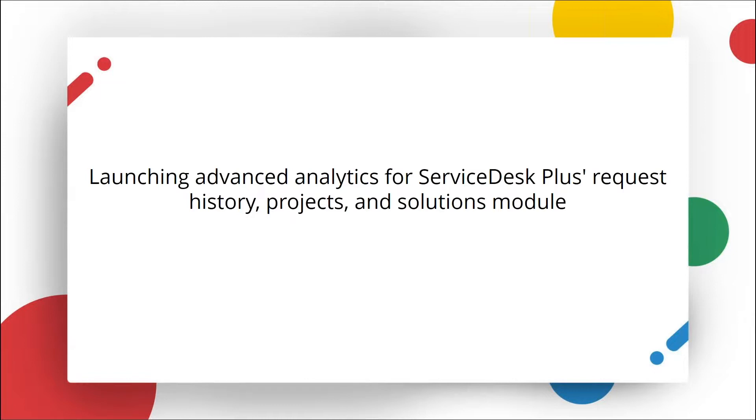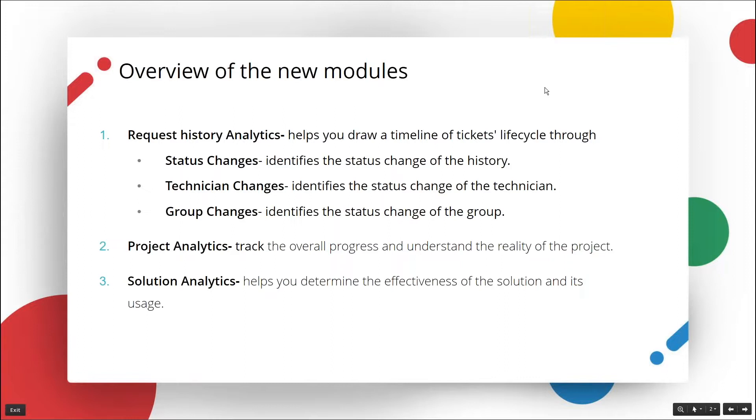Let me brief you on what analytics you would get on these modules. The Request History Analytics helps you draw a timeline of tickets' life cycle by identifying the status changes, tracking the technician changes, and tracking the group changes, which affects your SLAs and resolution time. We also introduced Project Analytics, which helps you track the overall progress of projects. The Solution Analytics helps you determine the effectiveness of solutions and their usage, and helps you avoid repetitive and time-consuming tasks.